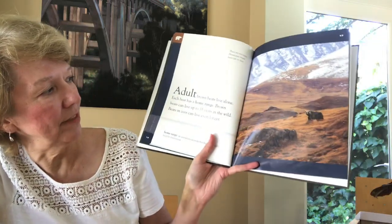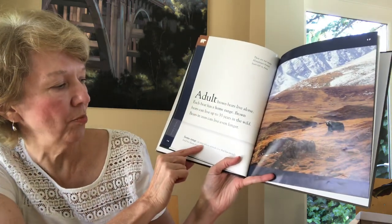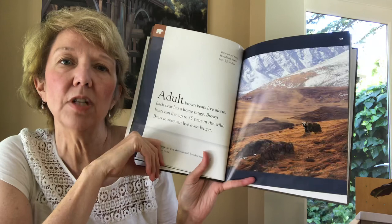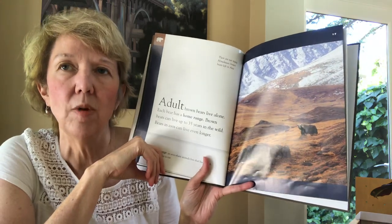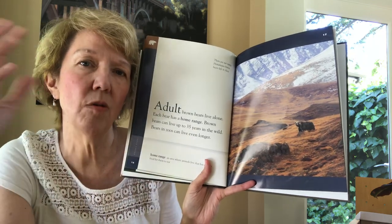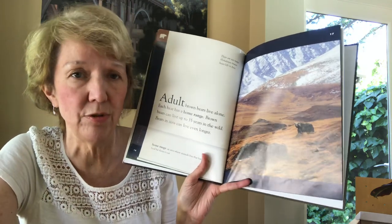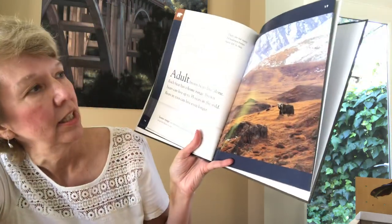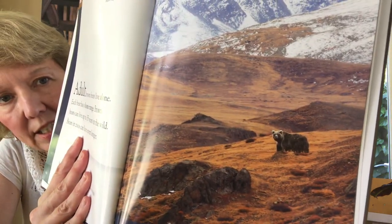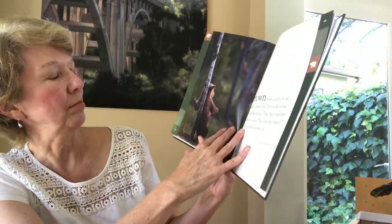Adult brown bears live alone. Each bear has a home range — an area where animals live that has enough food for them to eat. It's sort of like your neighborhood if you were an animal. Their home range would be however much land it took to catch enough animals and find enough grasses and berries. Look how beautiful that is — see the bear back there? It blends in.